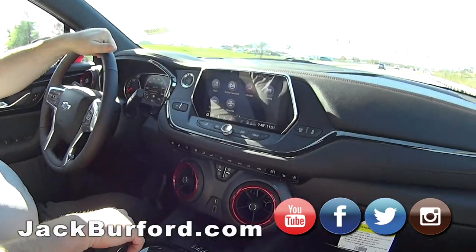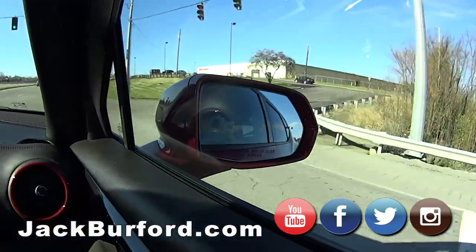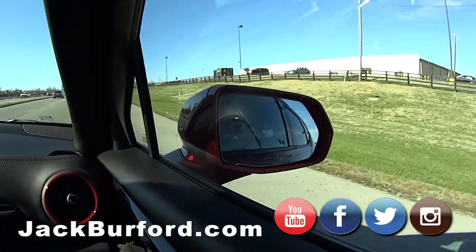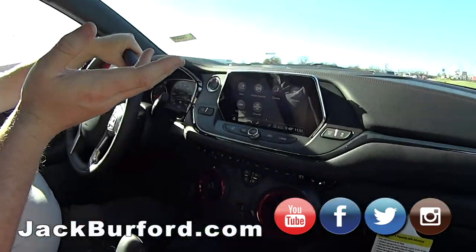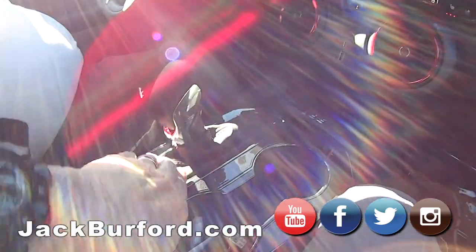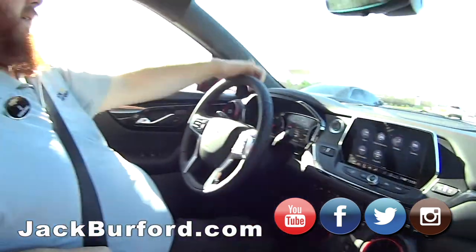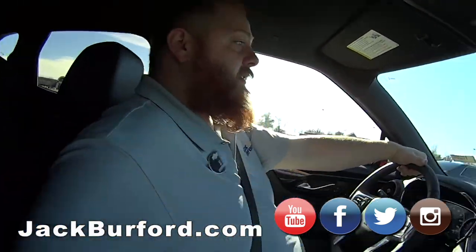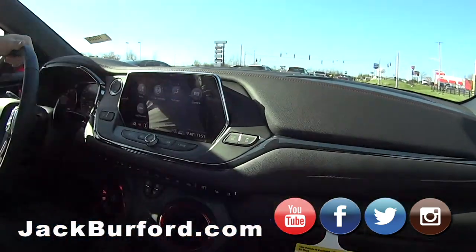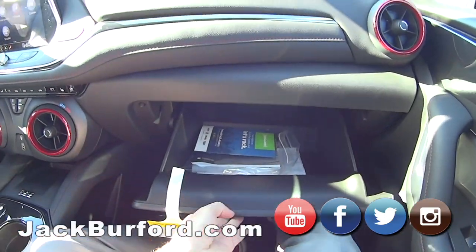Test drives are free — absolutely free. What does a test drive take? You come in, we scan your ID, we scan your insurance card, and send you on your way. Sometimes we'll go with you if that makes you more comfortable; sometimes we'll let you go alone — it just depends on what's comfortable for you. Hopefully you fall in love with it.